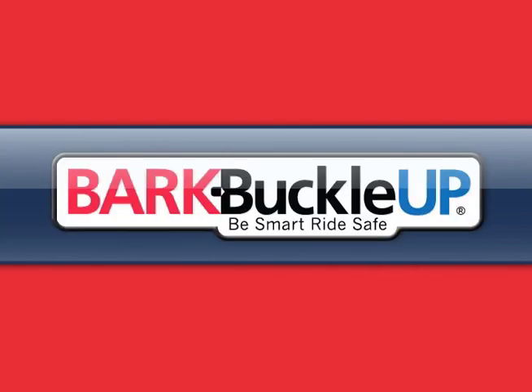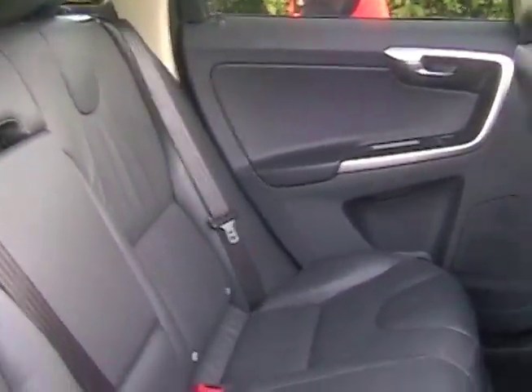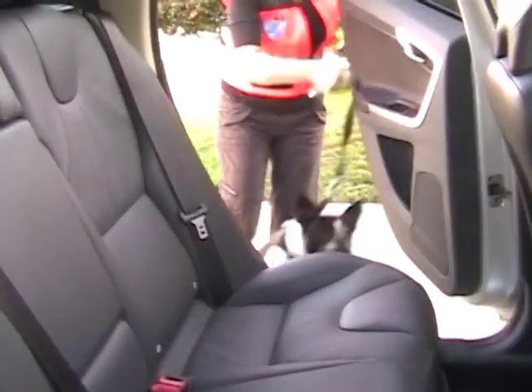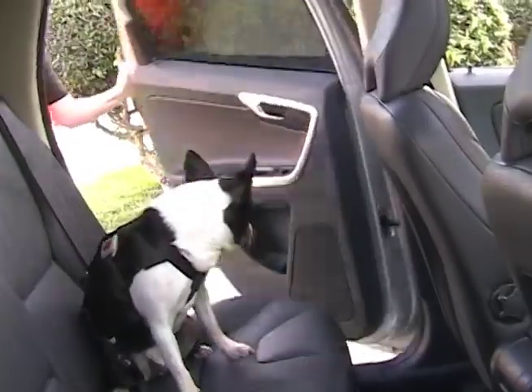Bark Buckle Up, the Pet Travel Safety Program, is testing vehicles for the PetSafe Vehicle of Choice Awards 2010. As Pet Safety Lady with my pal Betty today, we're test driving the new 2010 Volvo XC60 with the new City Safety features.